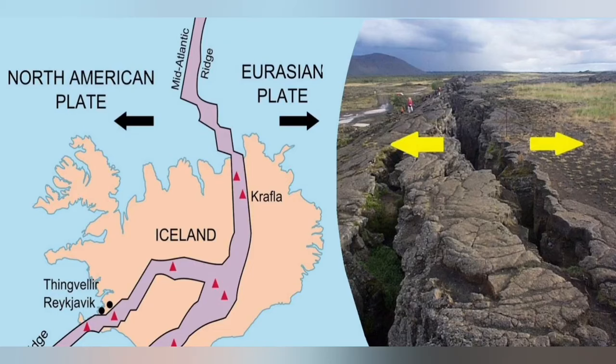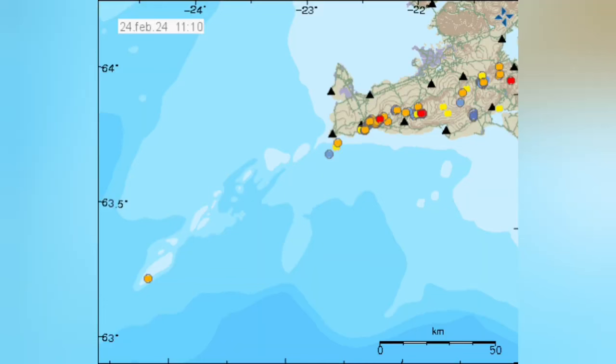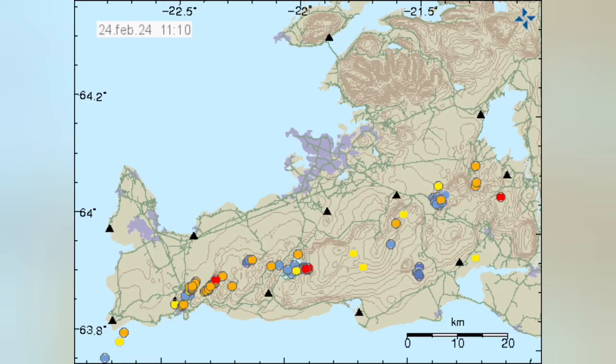So Krýsuvík is actually more likely not to have a magma accumulation under it gathering pace. We see it in the tremors map, as you can see, from the Reykjanes Peninsula.